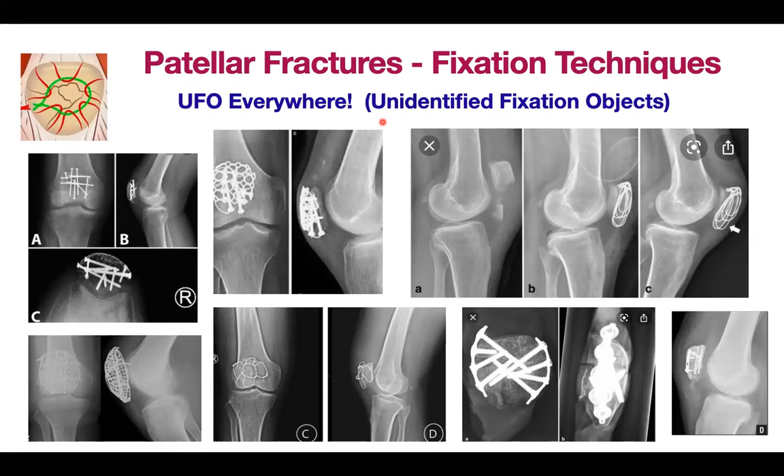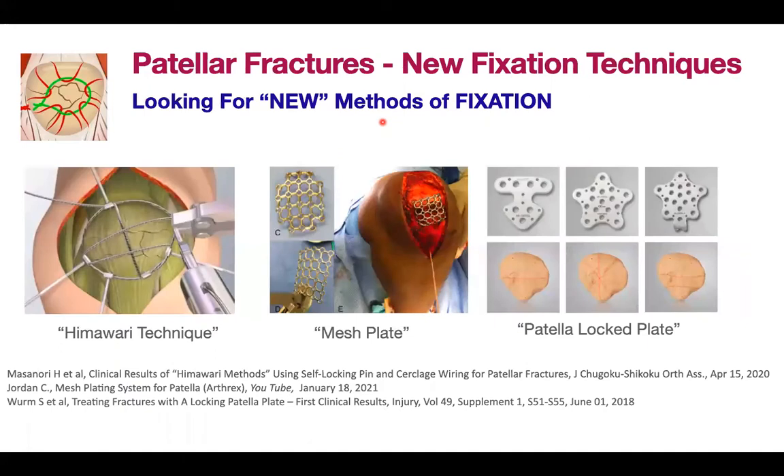We came up with something which is probably a good option where you don't use any metallic implants or hardware. There are also newer techniques being explored: the Himawari technique from Japan, the mesh plate from the US popularized and made commercially available by Arthrex, and the patellar lock plate. All of them are new, being tested, and will likely come up with their own reports soon.